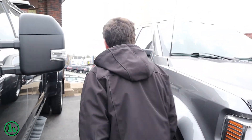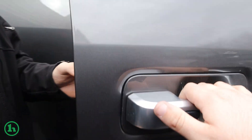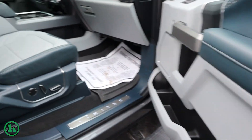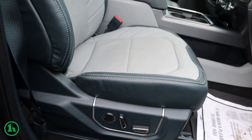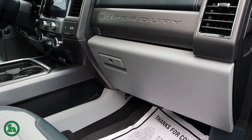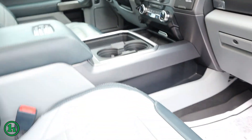We'll pop open the door here and take a look inside. You asked about any rips, stains, or anything on the seating — super clean, well-maintained. Like I said, less than 10,000 miles. A lot of great features in this vehicle as it is a Limited.